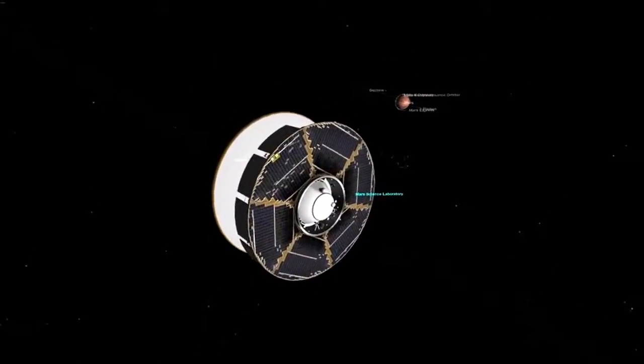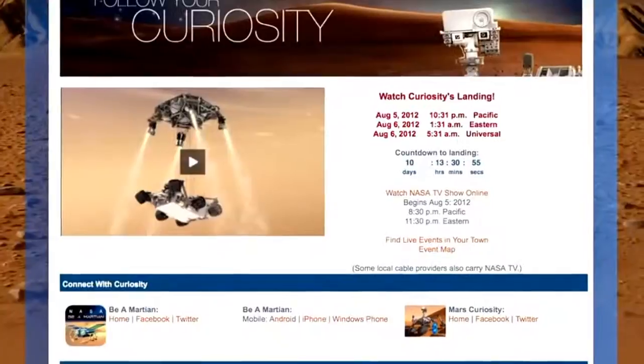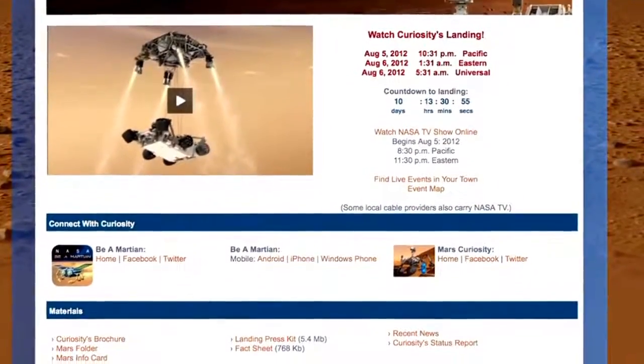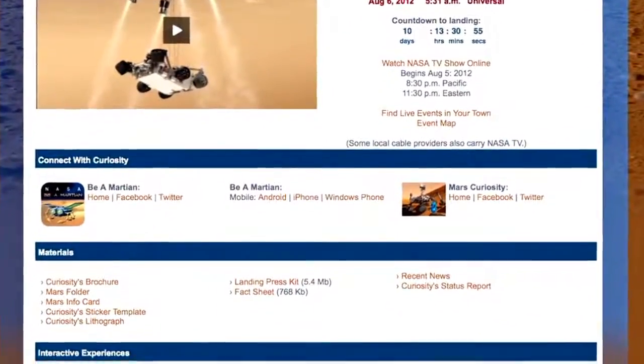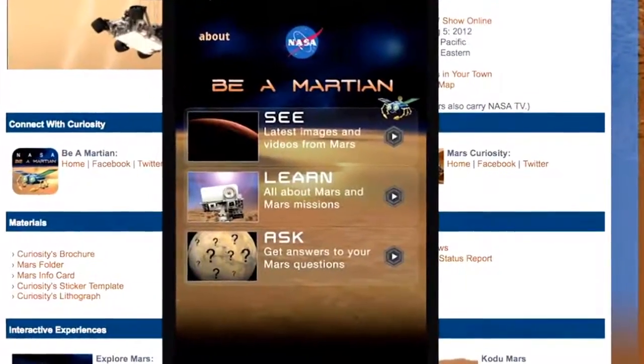Want to fly to Mars aboard Curiosity? Try out Eyes on the Solar System. And don't forget, you can get the latest on Martian discoveries anytime, anywhere, on Be a Martian mobile apps on all devices — Android, iPhone, and Windows Phone.